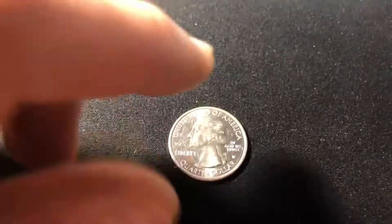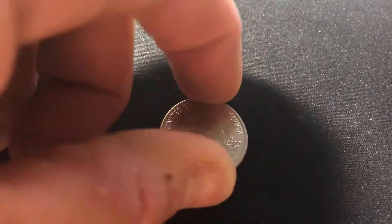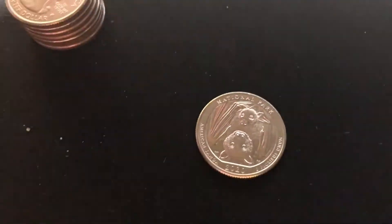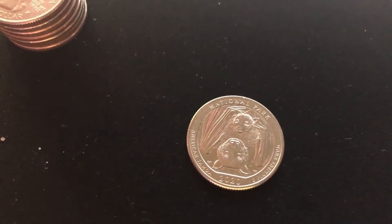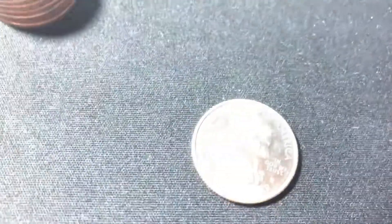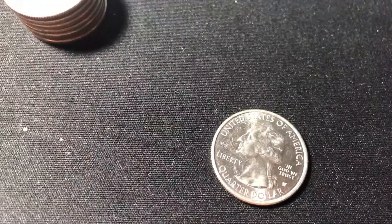Roll twelve. We've got another W. And this one's the American Samoa. Nice. Let's get back and find some more.